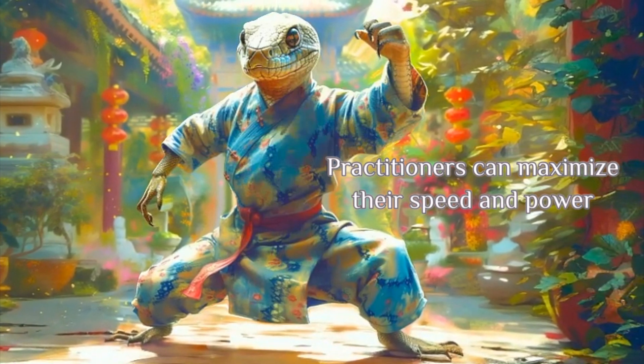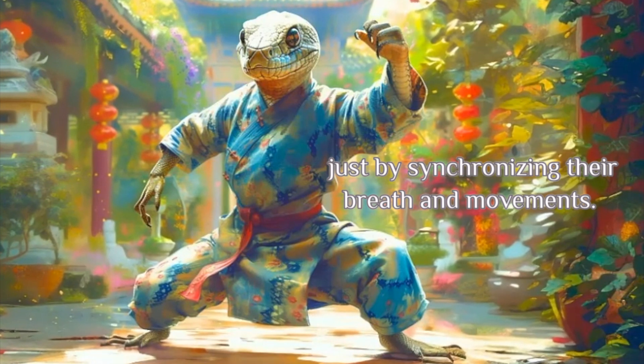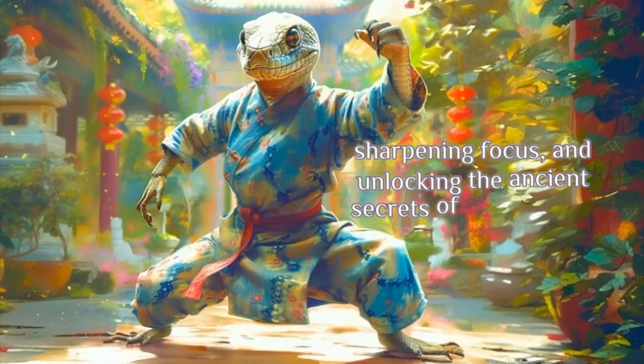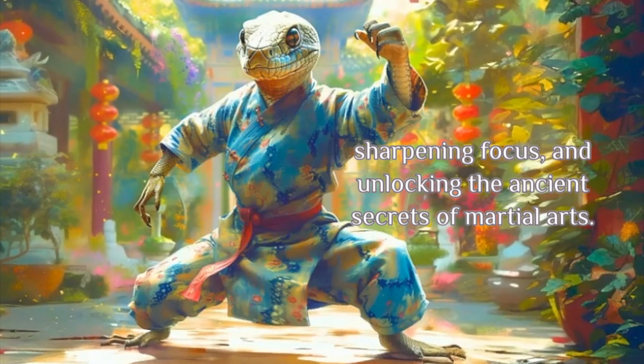Practitioners can maximize their speed and power just by synchronizing their breath and movements. This is one of the best styles for mastering the art of deception, sharpening focus, and unlocking the ancient secrets of martial arts.